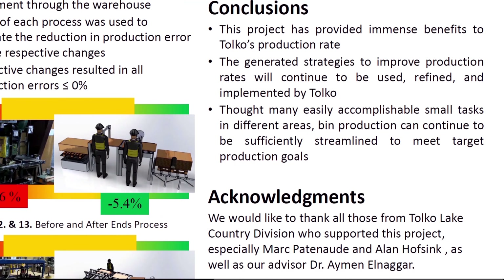Overall, we have provided suggestions that have and will continue to have immense benefits to Telco's production rates. Through continued use, refinement, and implementation, Telco should achieve its target production rate of 46.875 bins per hour, allowing them to produce 90,000 bins per year. Thank you!